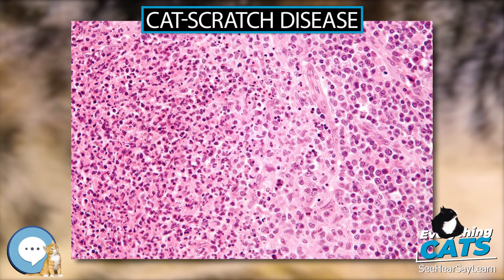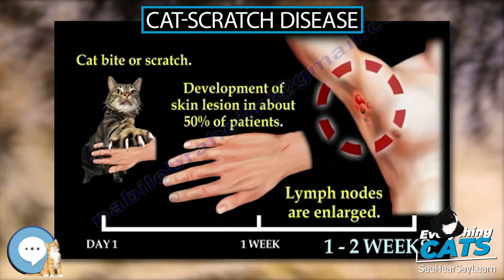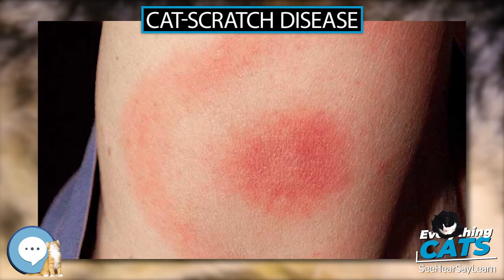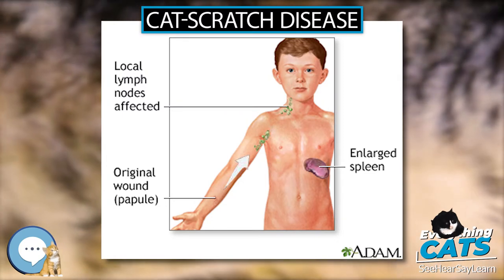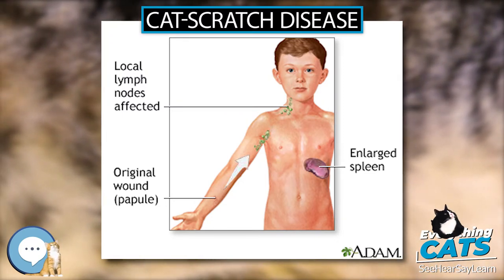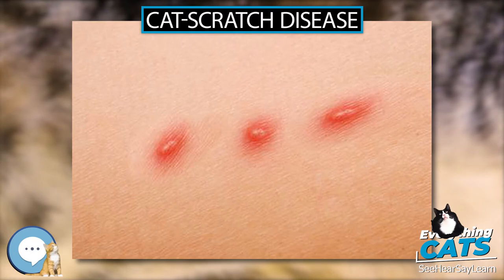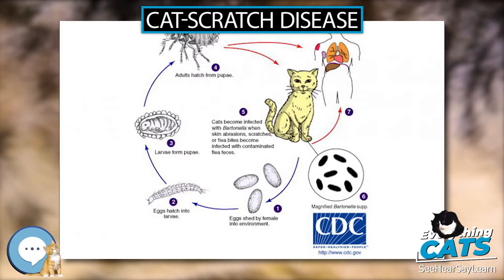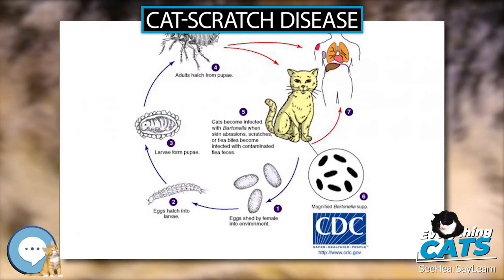It may take 7 to 14 days, or as long as 2 months, for symptoms to appear. Most cases are benign and self-limiting, but lymphadenopathy may persist for several months after other symptoms disappear. The disease usually resolves spontaneously, with or without treatment, in 1 month. In rare situations, CSD can lead to serious neurologic or cardiac sequelae such as meningoencephalitis, encephalopathy, seizures, or endocarditis.